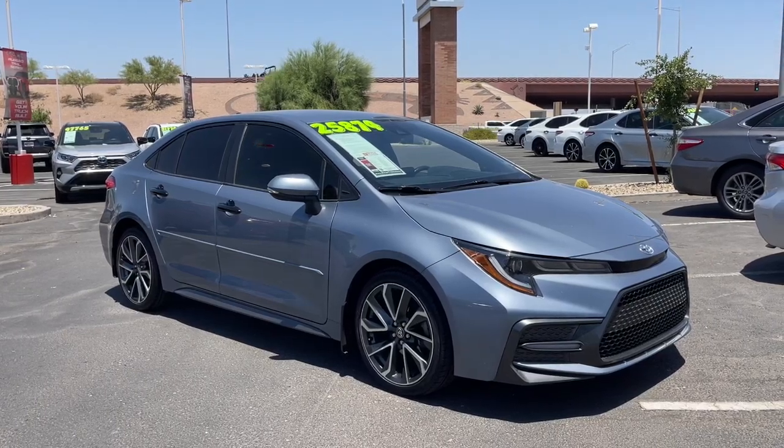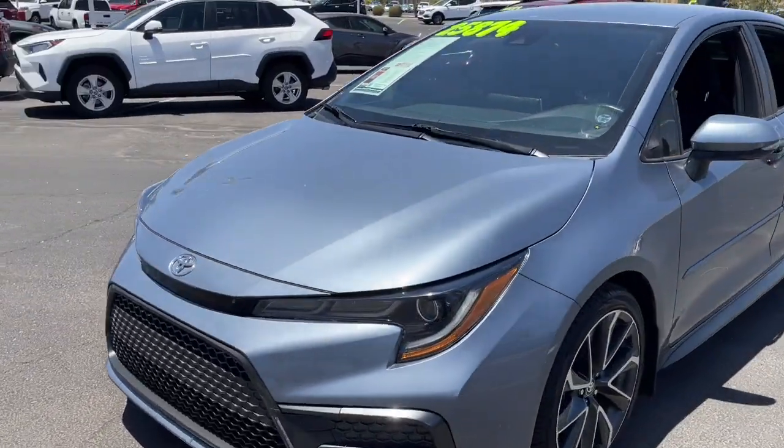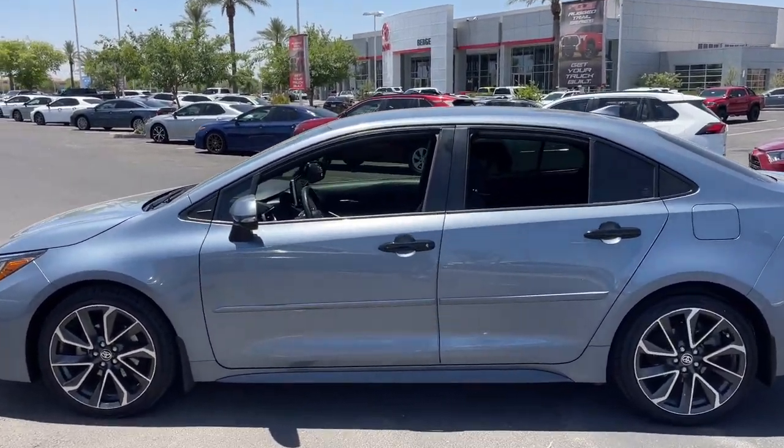Hop into the 2020 Toyota Corolla. With less than 60,000 miles on the odometer, this vehicle provides excellent value. Here's a Corolla sedan that's waiting to show you how much fun your daily commute can be.